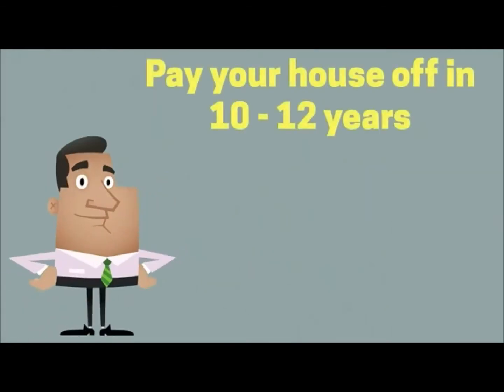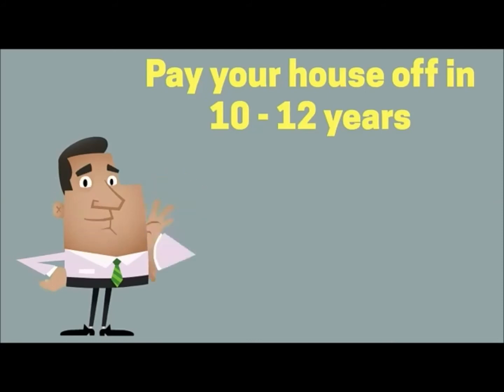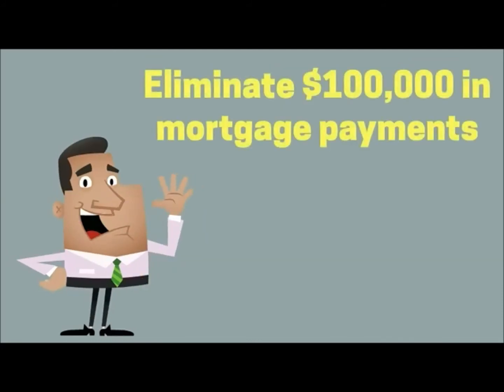Remember, I can show you how to pay your house off in 10 to 12 years — that's lightning fast and almost 20 years ahead of schedule. After all, if you could eliminate $100,000 in mortgage payments, that would have a huge impact on your family's financial future.